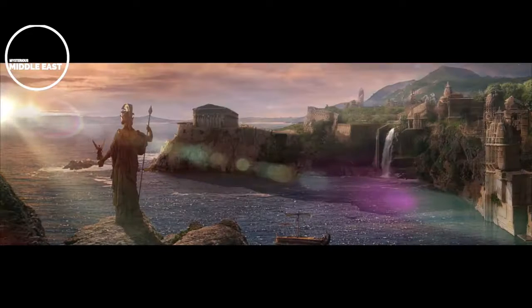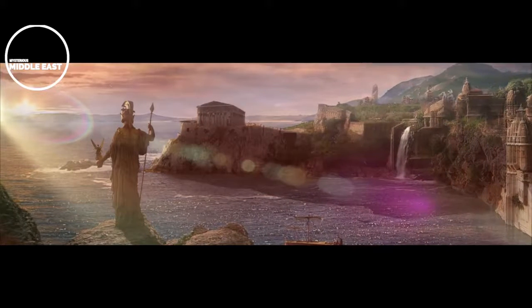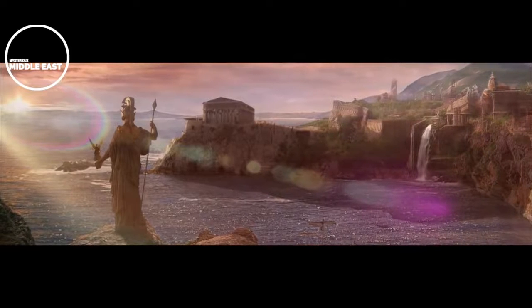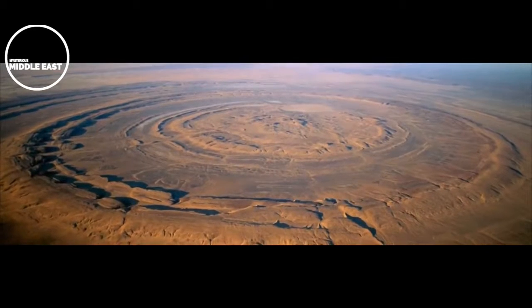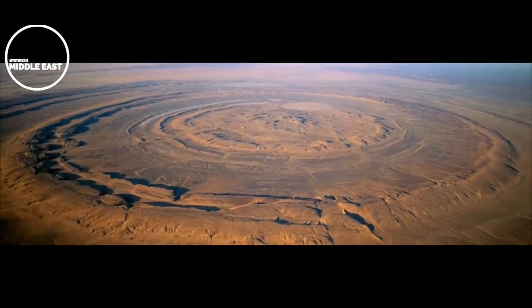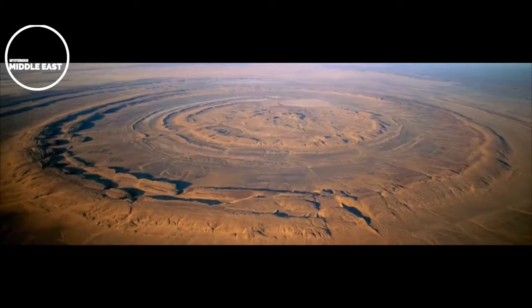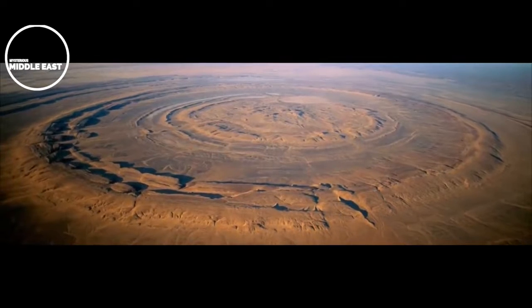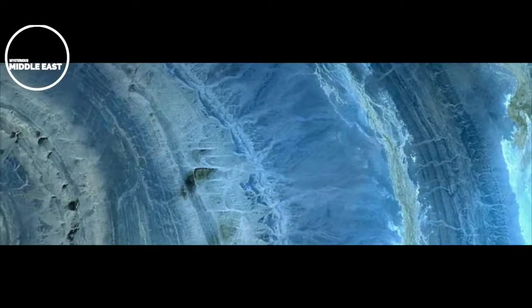Assuming that Atlantis existed, it would have done so before the great flood described in many religious texts. With this in mind, it is also possible that parts of the ancient Sahara desert were at one point ocean. The structure itself does contain salt, implying it was once sea. Perhaps the Mediterranean Sea spilled into the Sahara desert during or prior to the last ice age, and that water subsequently spilled into the Atlantic Ocean, or land elevations in the past were very different than they are today.